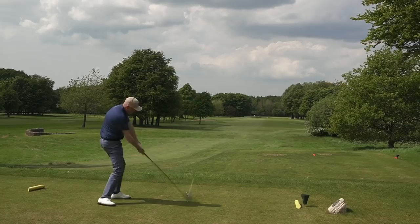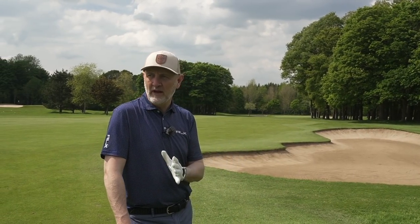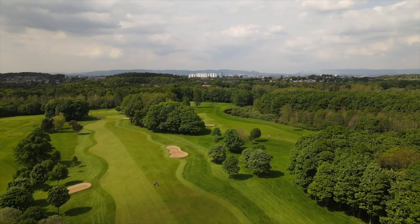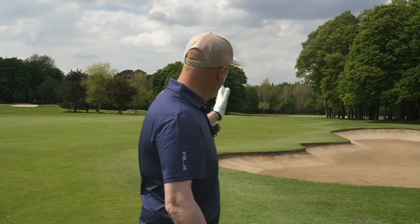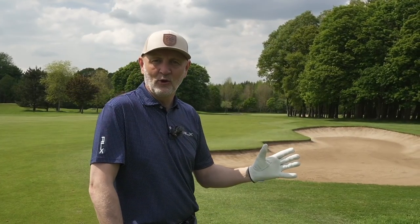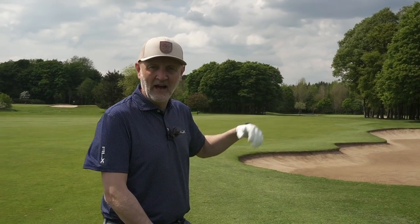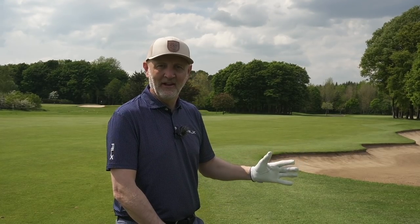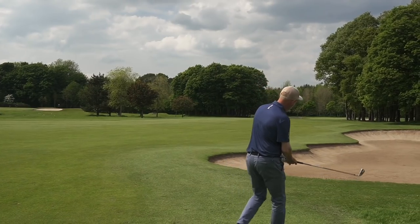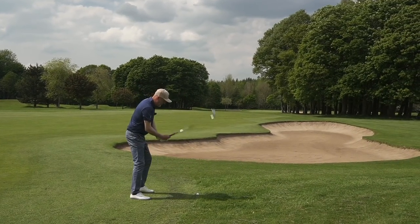My ninth hole is stroke index one. A decent drive but leaked it out a little bit right and didn't quite make that first bunker. What I've noticed so far about the design is the way it weaves through the tree line and asks you strategically to make sure you're on the right side of the fairway. I've been on the wrong side two or three times and the tree line interferes with your line to the green - I really like that. Stroke index one for a reason - plenty of length, but it's asking you to be a lot further left off the tee. I'll try to move the ball in the air and aim for the gap with a bit of left-to-right.